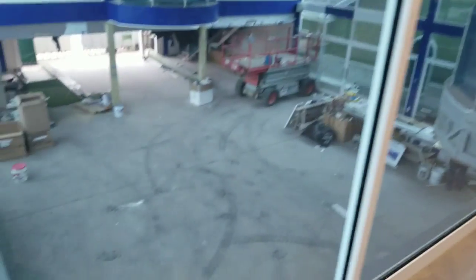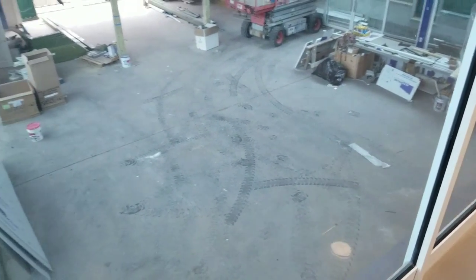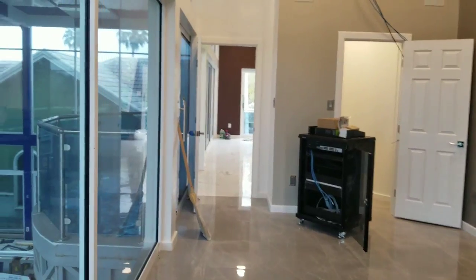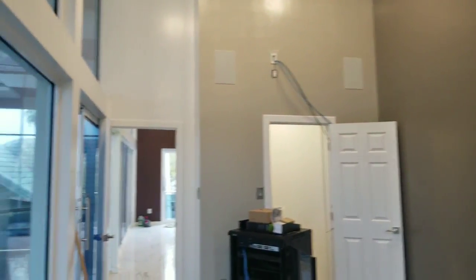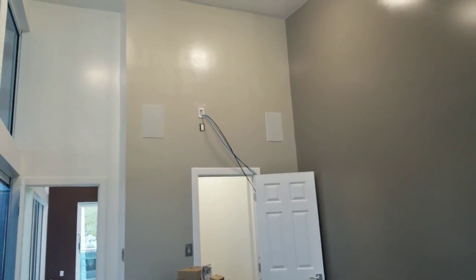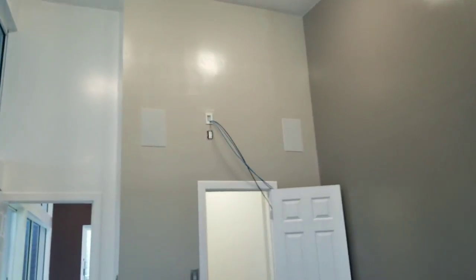We're standing in the pool house — it's kind of massive and kind of weird. Obviously the pool isn't done yet, but the pool is going to be enormous. They're going to start tearing this open probably within the next week, so we need to finish up pretty soon so they can start tearing open the floor.